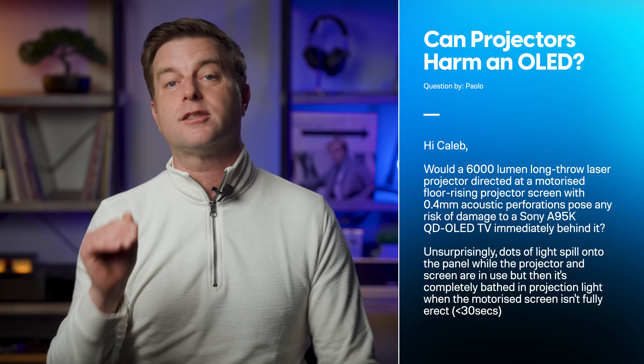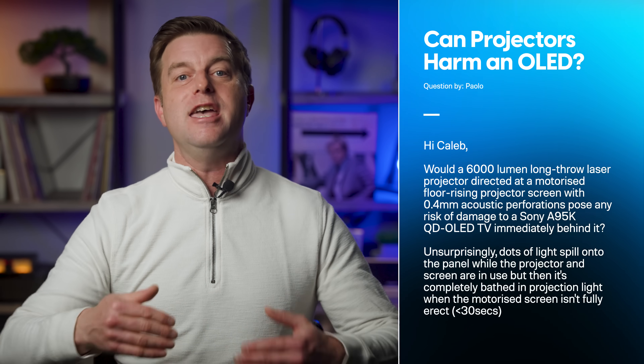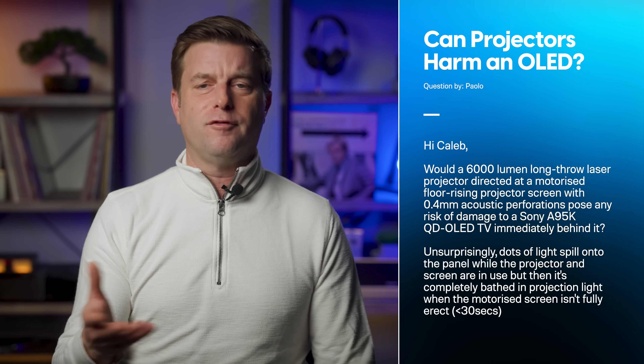Here's another OLED safety question, coming from Paolo who writes: Hey Caleb, would a 6,000 lumen long-throw laser projector directed at a motorized perforated screen pose any risk of damage to a Sony A95K QD-OLED TV immediately behind it? Dots of light spill onto the panel while the projector and screen are in use, but then it's completely bathed in projection light when the motorized screen isn't fully raised — usually for under 30 seconds. I have to be super careful here and want to disclose I have not taken measurements or have hard data, but I highly doubt your OLED TV is at risk for any kind of damage.